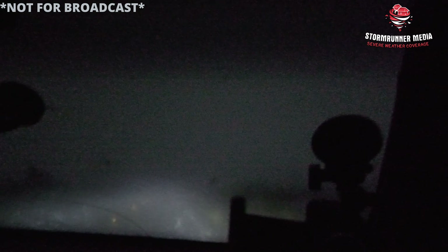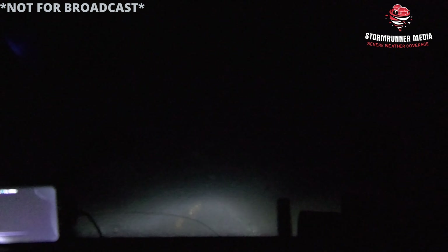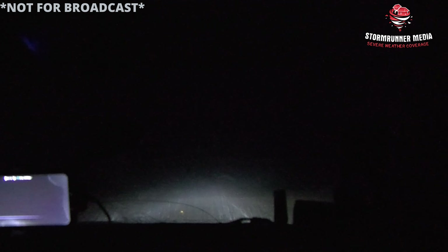There were over 70 miles per hour winds reported with these storms today. Power lines are down. There might have been a little bit of hail damage. Part of my mirror was blown off. That was cool.